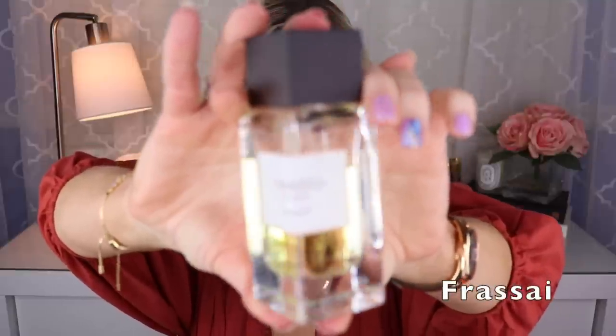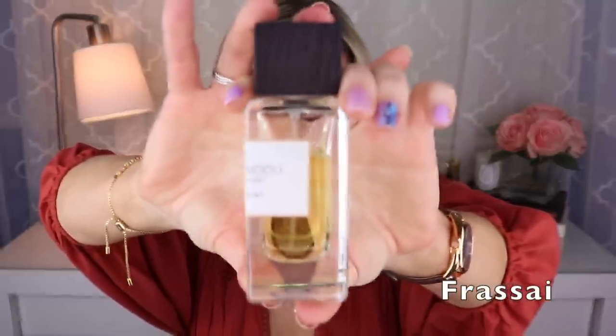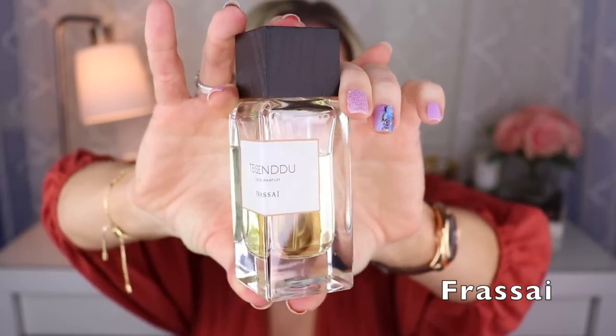Then we have one from Frassai, another female-owned house. This particular one was composed by Roxanne Kirkpatrick and it's called Teesendu. I love wearing Teesendu more in the wintertime and the holidays because it has some notes that kind of remind me of that. It has nutmeg or some sweetness, a little bit of a boozy quality, maybe some leather, maybe juniper — really a nice cozy, little bit spicy, little bit sweet fragrance that I find really nice for fall into winter.